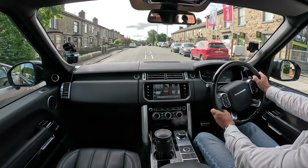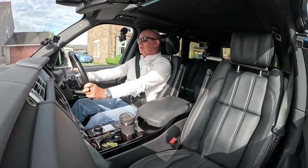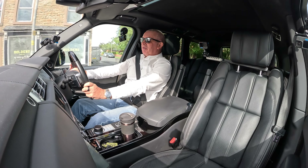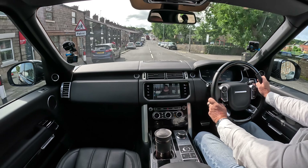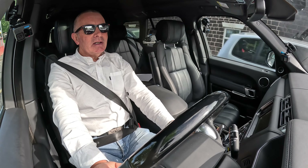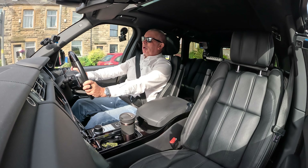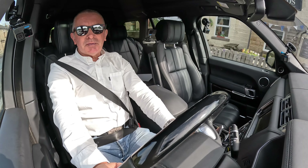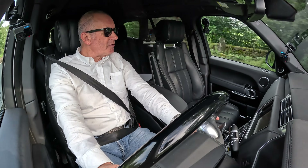Our Range Rover videos are the most popular of all the cars we do — the Range Rovers always attract the most attention and comments, and it's usually the Vogue that everybody really likes. The proper Range Rover — the no-compromise 4.4 SDV8. And make no mistake, the way EV prices are dropping at the moment, it's probably cheaper to run one of these than an EV.